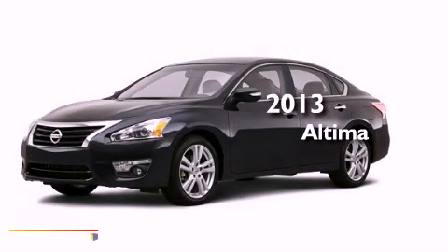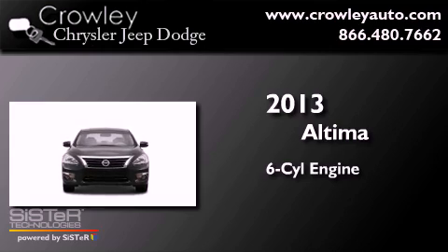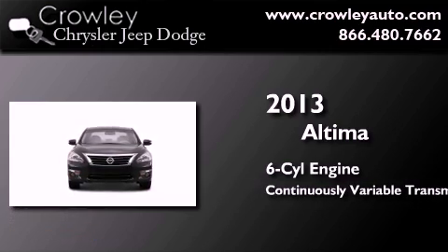This is a brand-new 2013 Nissan Altima. It features a six-cylinder engine and a continuous variable transmission.